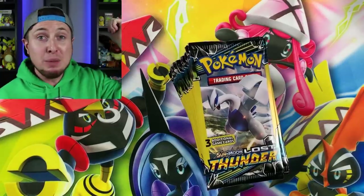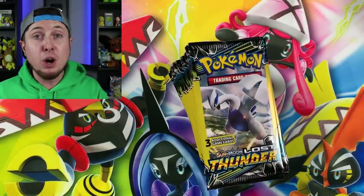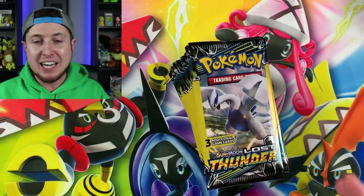All right, we got them! It is time to go home and open up all of these Dollar Tree booster packs and see if we can pull a hyper rare or a secret rare from a Dollar Tree booster pack. Breaking family, we are back here at home from our trip to the Dollar Tree and I'm super excited.